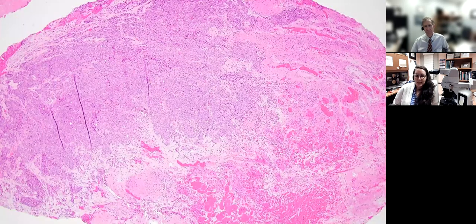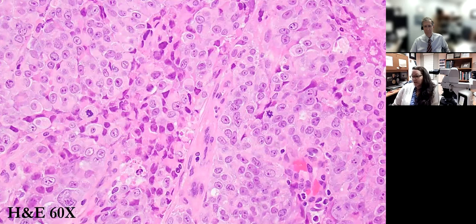This case involves a destructive mass centered in the nasal cavity from a patient in his 70s. On low power, the tumor is infiltrative in nests and sheets, and there's abundant necrosis. On higher magnification, there are frequent mitotic figures, apoptosis, and prominent nucleoli. But also this really interesting, almost rhabdoid appearance to many of the cells.